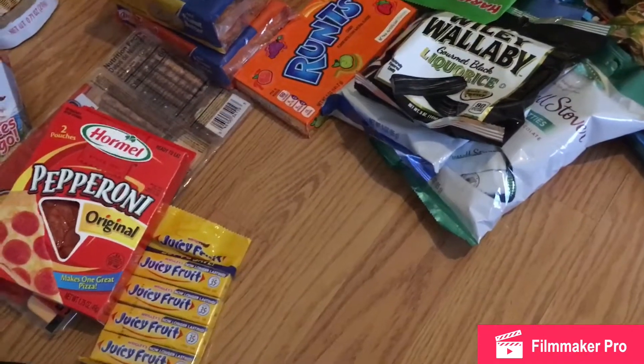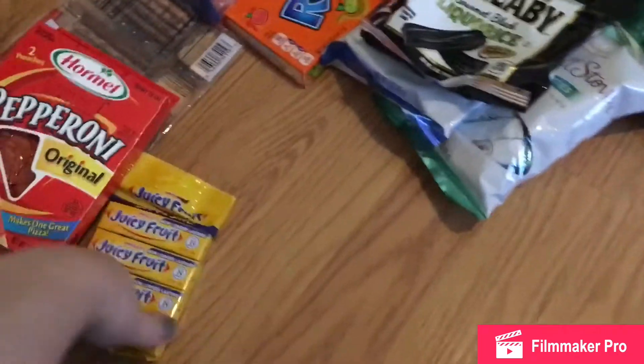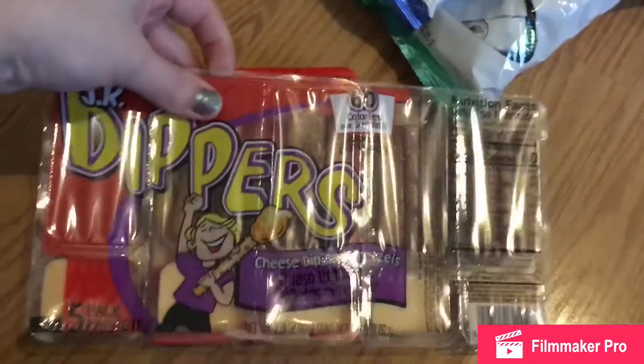We want to start with the food items. We picked up a lot of goodies. I got some Juicy Fruit gum, pepperoni slices, and pretzel dippers.